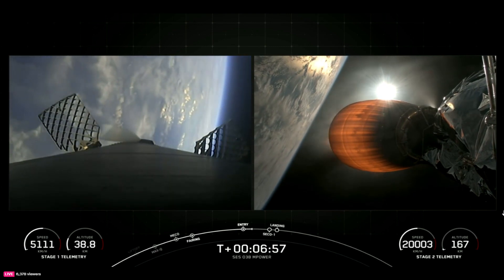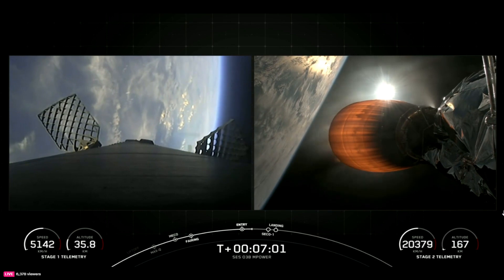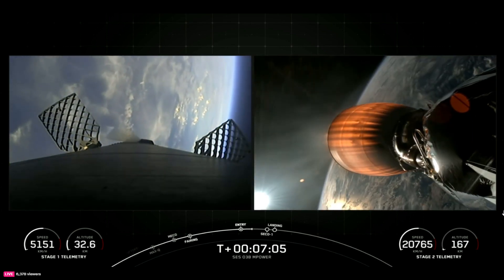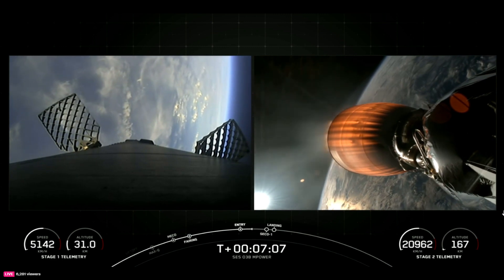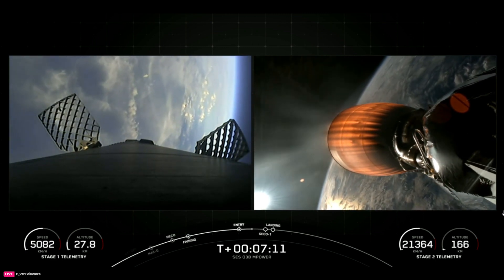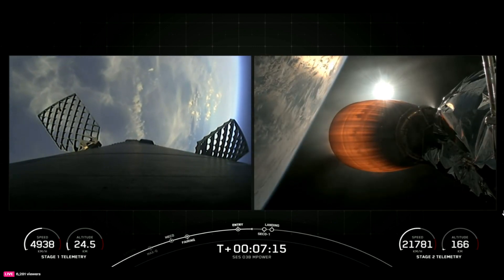Reusability is key to lowering the cost of spaceflight, and that enables more investment in critical scientific research. The Falcon 9 first stage supporting today's mission has now performed the entry burn for the ninth time. This booster has previously supported CRS-26, OneWeb Launch-16, Intelsat IS-40E, and five Starlink missions.